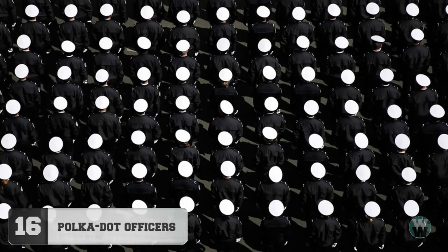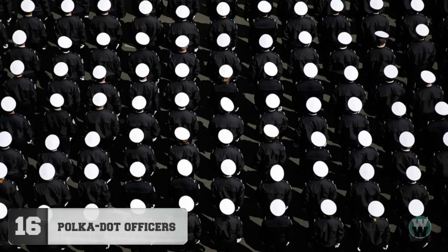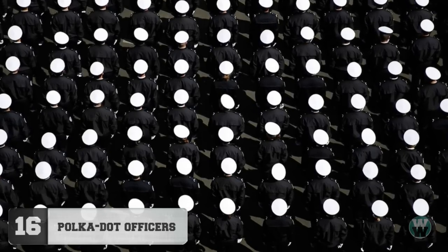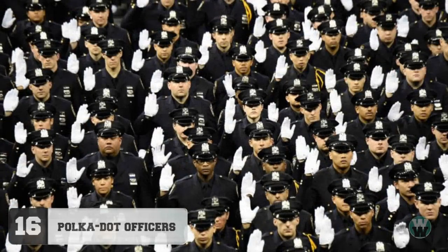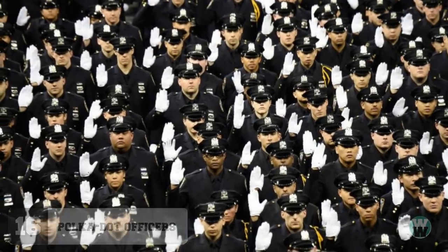Number 16: Polka Dot Officers. This is another one that messes with your eyes the longer you stare at it. But if your gaze drifts down near the bottom, you can make out what you're seeing — a bunch of men in white hats. French police officers in their dress uniforms, standing at attention during their graduation ceremony.